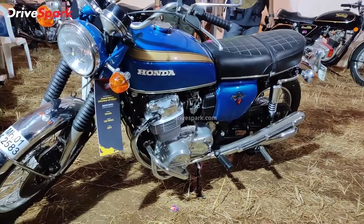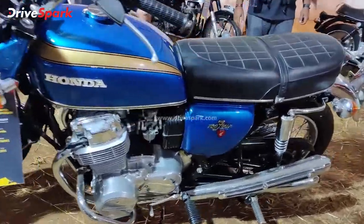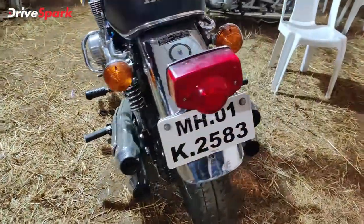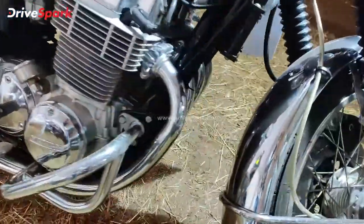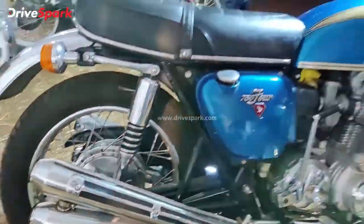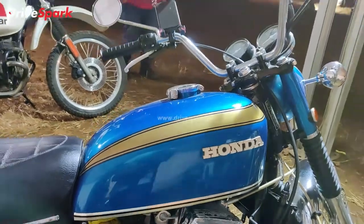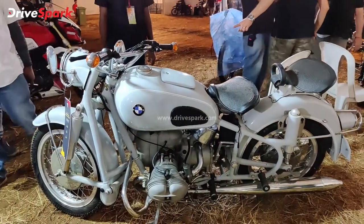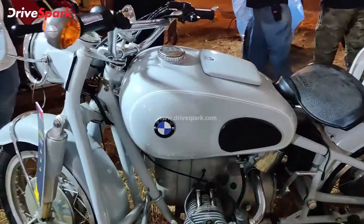Moving on to another legend — this is the Honda CB 750 K1. It's a four-cylinder motorcycle and what makes it even more special is that it's got four exhaust pipes coming from the four cylinders — two into one and then back into two again. A beautiful motorcycle, especially in this shade. It's a rarity — probably the only one in India.